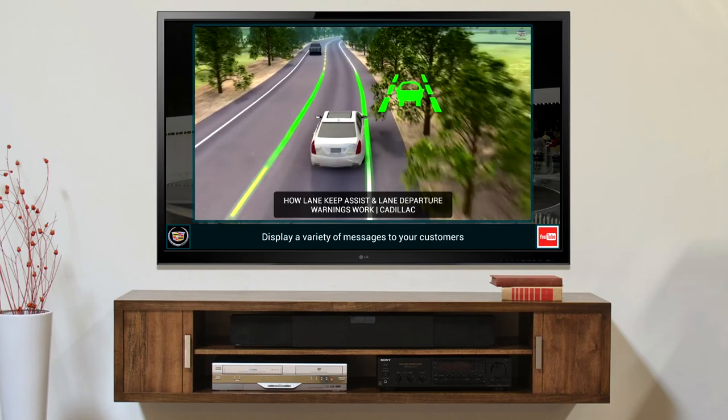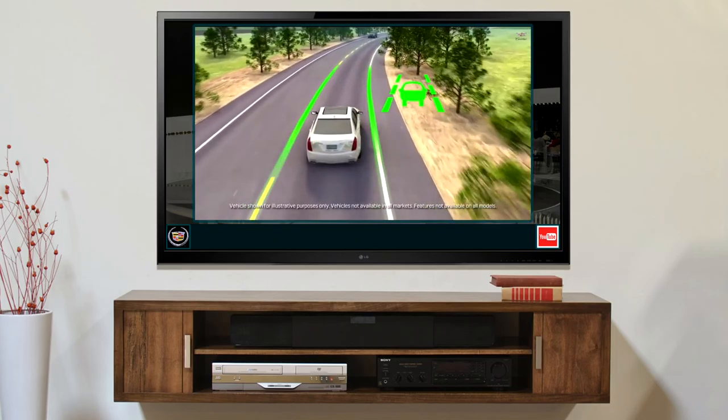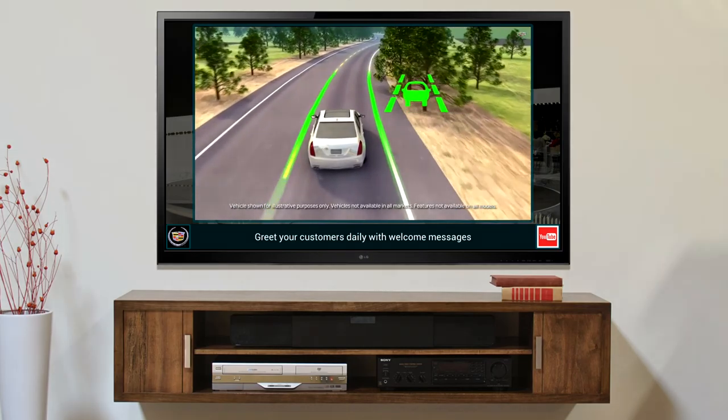Lane keep assist provides brief, gentle inputs to your steering wheel to help prevent you from unintentionally drifting out of your lane. This steering input will not occur if your own steering, turn signal use, or acceleration suggests you are intentionally moving across a lane mark.